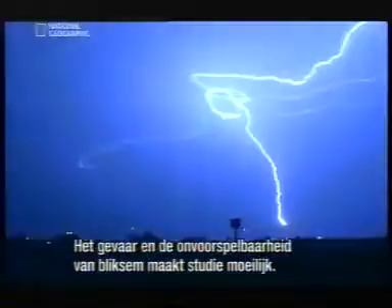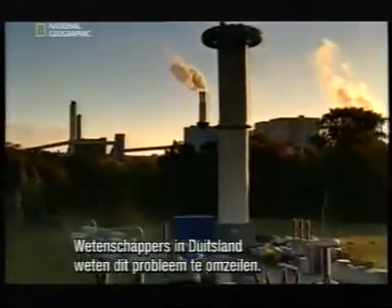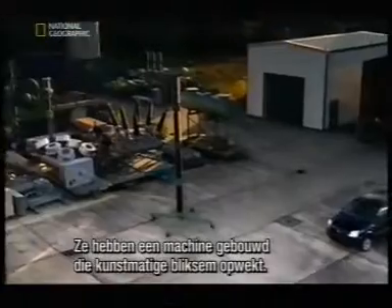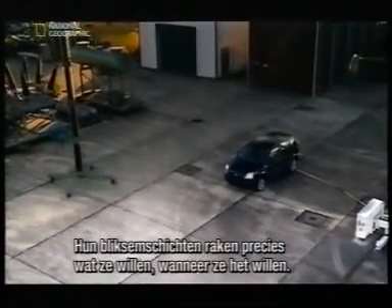The deadly danger and utter unpredictability of lightning strikes makes them difficult to study. But scientists at a research facility in Germany have found a way to overcome this problem. They've built a machine that creates artificial lightning, and even better, their test thunderbolts strike exactly when and where they want.